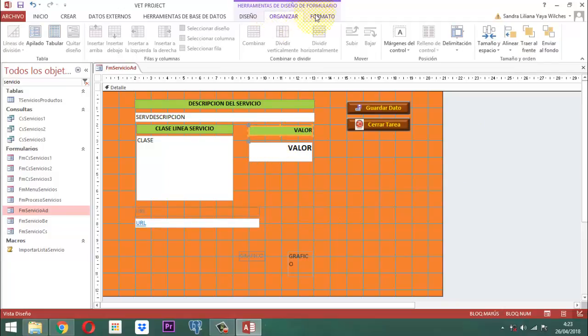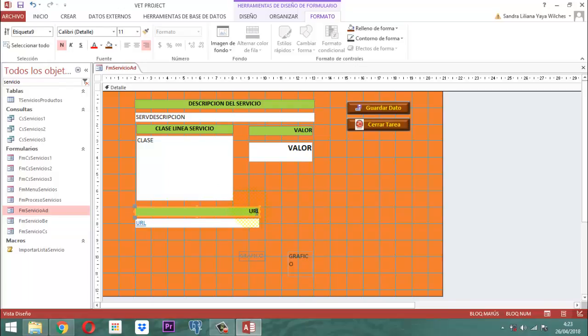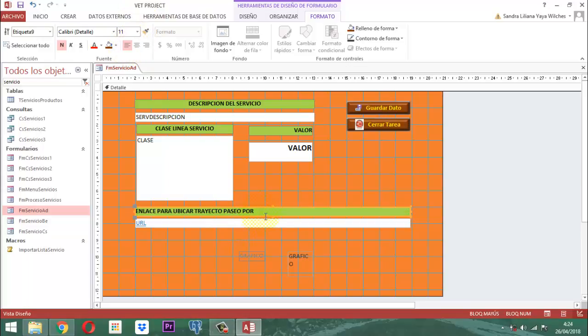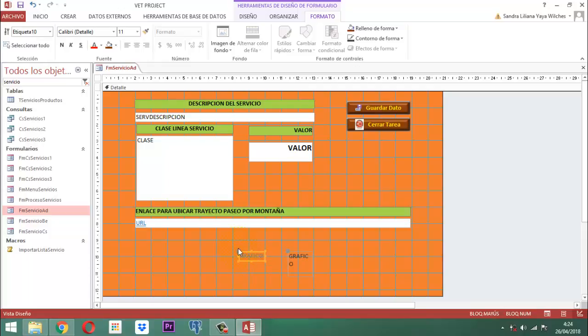Ahora aquí le vamos a poner el formato. Para la URL, como etiqueta le decimos 'Enlace para ubicar trayecto paseo por montaña'. Lo alargamos un poco más hasta acá, y lo centramos a la izquierda. Ahí iría el URL. Y acá estaría el gráfico. Lo señalamos, decimos organizar, alinear a la izquierda, tamaño, y lo ampliamos. A este le ponemos el formato.